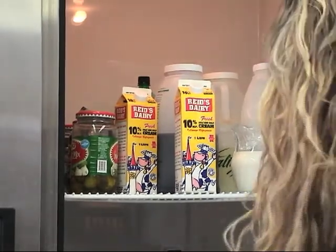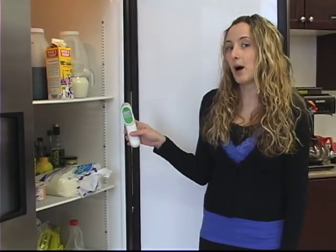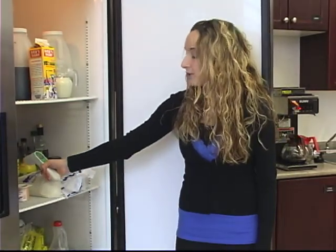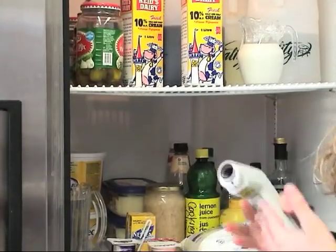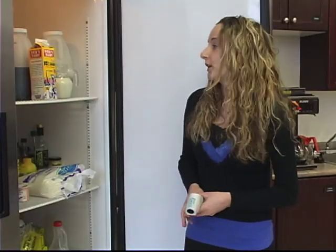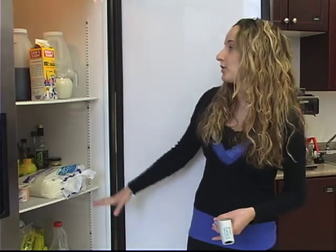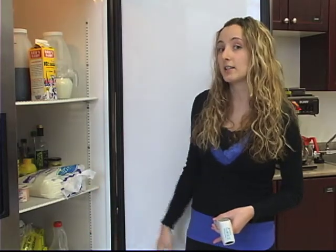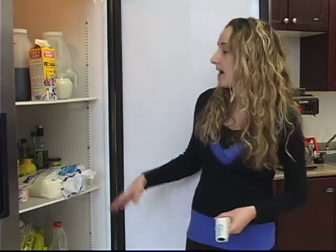The next thing we look at is fridge temperatures and fridge storage. We open the fridge and use a laser thermometer, which takes surface temperatures of the food products. As health inspectors, we look for certain temperatures to ensure bacteria will not grow. We also check that ready-to-eat foods are on the top and raw foods are on the bottom to prevent cross-contamination. We also check general cleanliness.